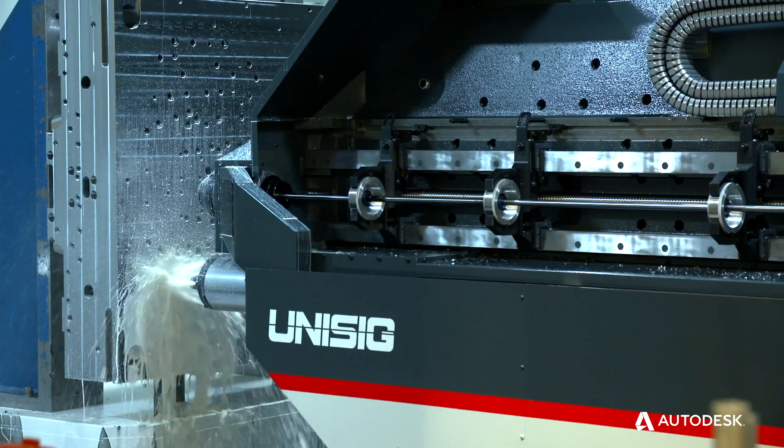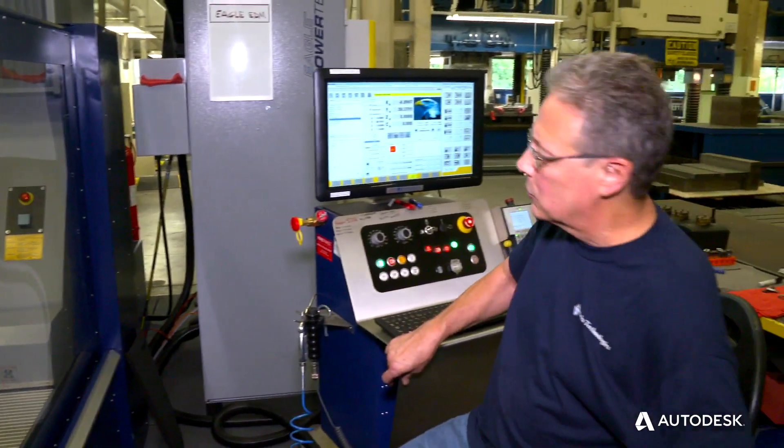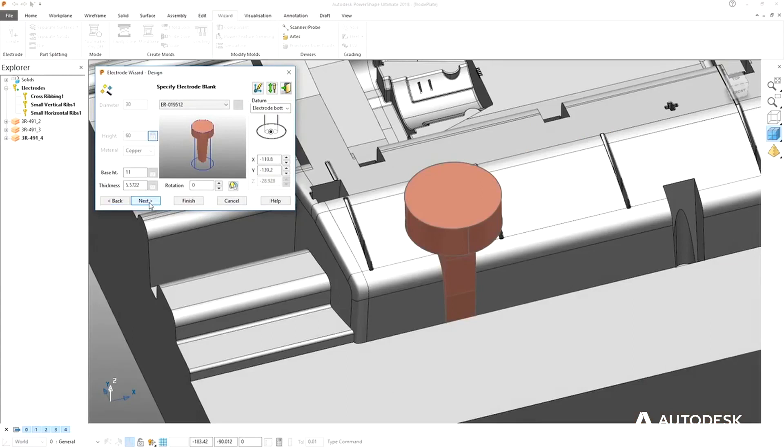We've always tried to streamline the process by using different softwares and different software vendors. Autodesk was a company that was able to come in and combine our softwares together. We've taken best-in-class Autodesk products and been able to put everything underneath one package — Power Mill and Power Shape.